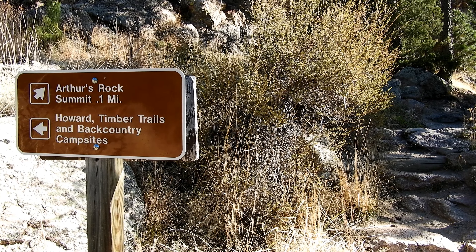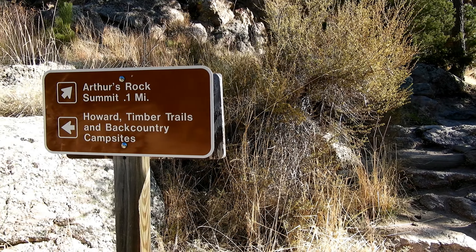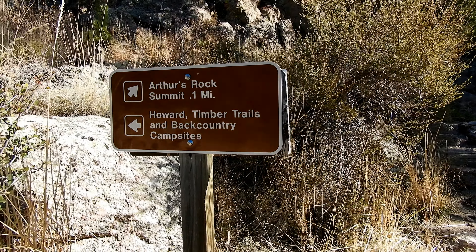About 20 yards or so from the bottom of the stairs you're going to run into this trail split, and we're going to take the Howard Timber Trail right here. And even if you aren't going to connect it over to Horsetooth Rock like I am, this is still a really beautiful way to go down from Arthur's Rock — you can loop it on back down to the trailhead.